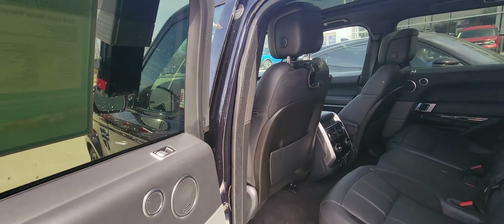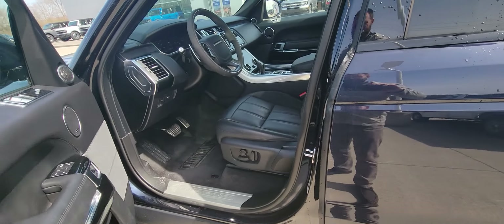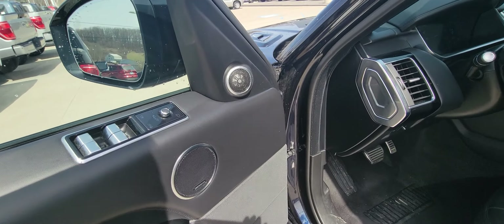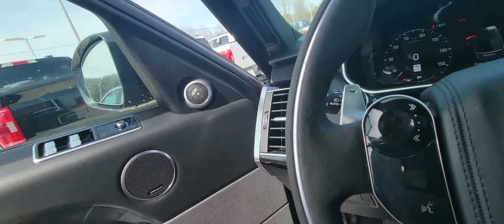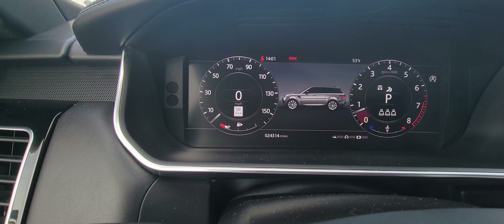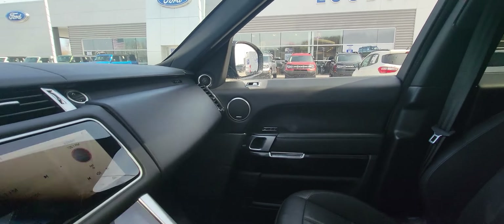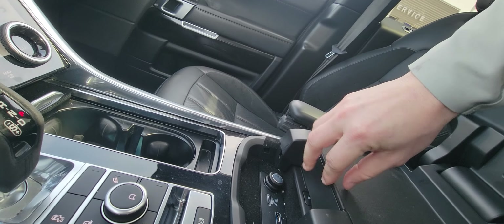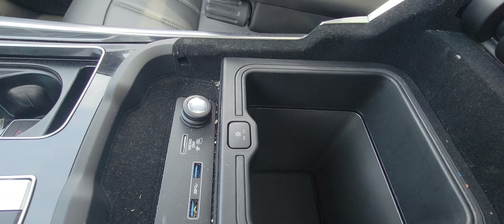Panoramic roof. Memory seats. Power folding mirrors. As you can see, it's got 24,314 miles on it. And if you lift this up, it's got a nice little refrigerator in there.